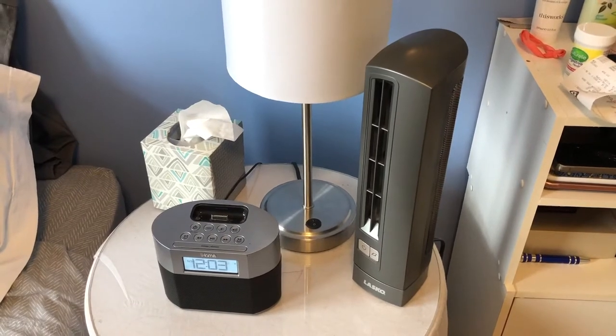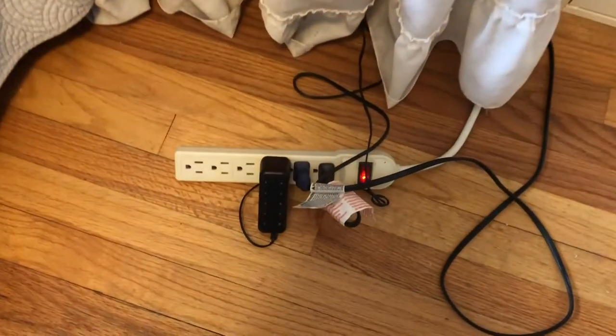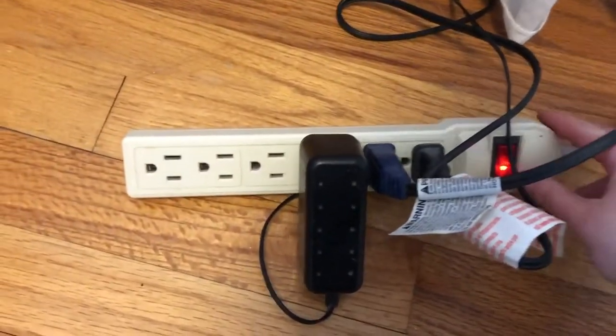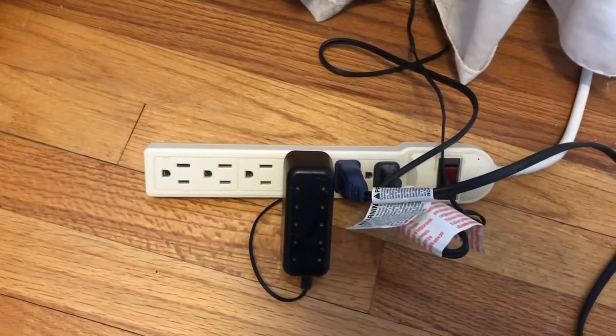I wanted to start out my energy scavenger hunt in my room at my bedside table. My bedside table has a clock, lamp, and fan that are all plugged in on this power strip. What I can do in order to start saving some energy is simply turn off the power strip when all of those devices are not in use. And before I leave this room, I make sure that I turn off the light.